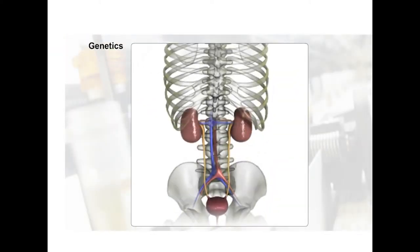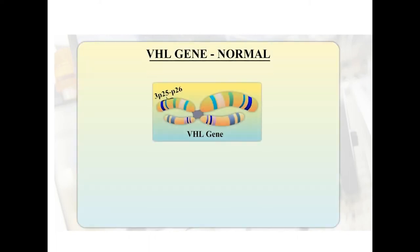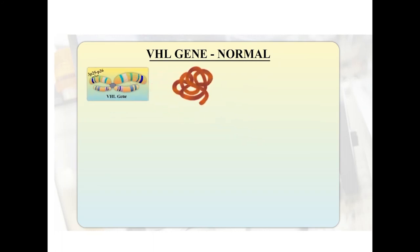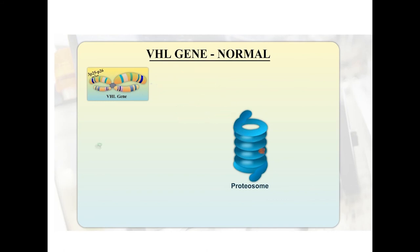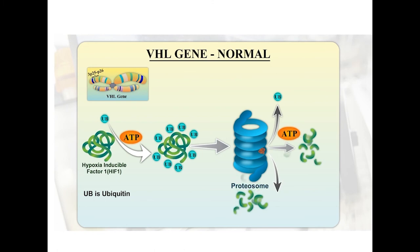So why does renal cell carcinoma develop? Researchers have found a genetic basis for clear cell renal cell carcinoma related to the VHL gene. The von Hippel-Lindau gene is present on the short arm of chromosome 3 and encodes for the VHL gene product. This product is an integral part of the proteasome. The ubiquitin-proteasome pathway is an important pathway responsible for degradation of many proteins, including hypoxia inducible factor 1, also called HIF1. Here we can see the normal pathway for degradation of HIF1 once it is labeled with ubiquitin — the proteasome degrades it into multiple fragments.